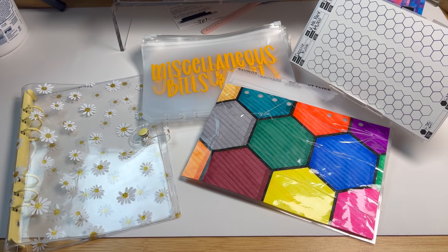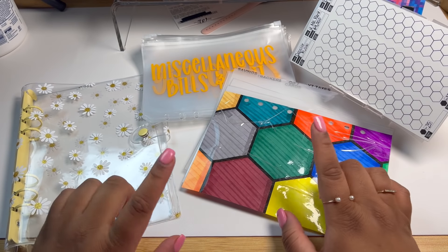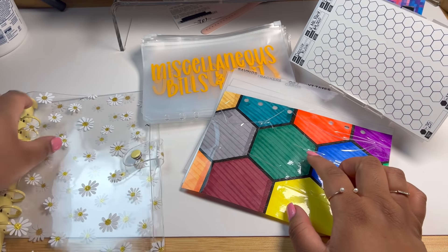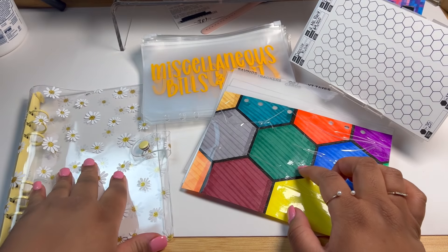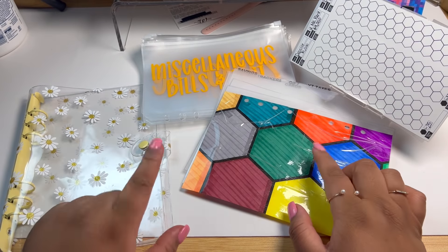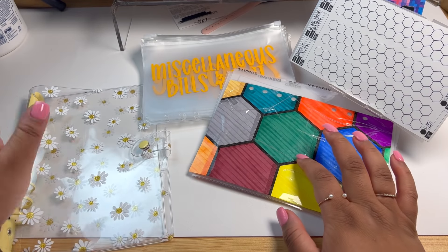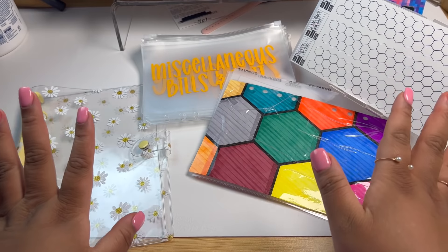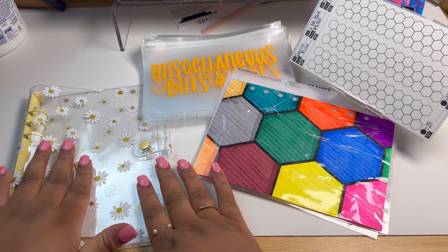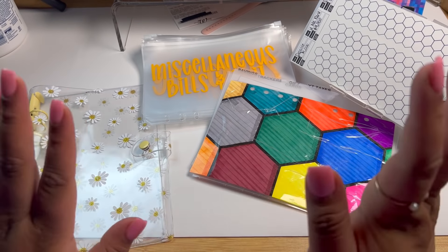Hey baddies, welcome back to the channel. So today is a little different than what we normally do. I am going to be moving into my A5 size apartment binder. I'm going to move over some money that I have been saving for a Tesla and for a new home since I decided to go ahead and move into an apartment. So if you're interested in seeing me move all my stuff into this binder and cash stuff the money into this binder, stay tuned.